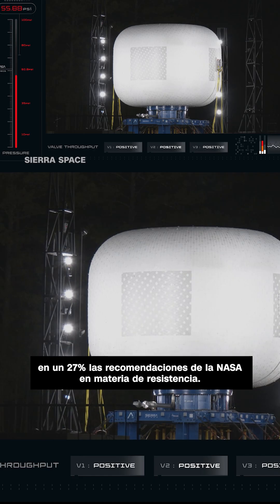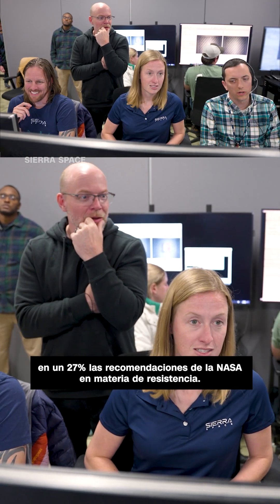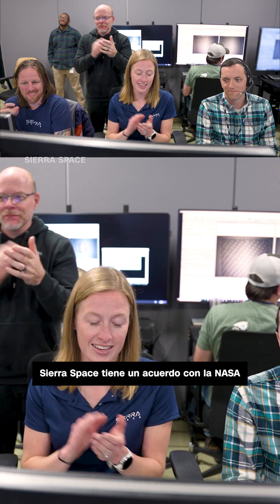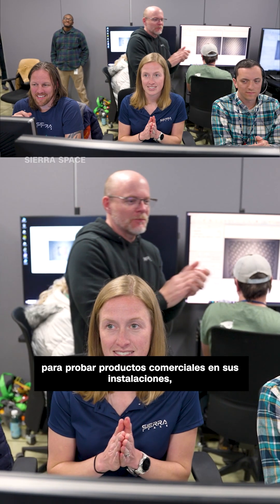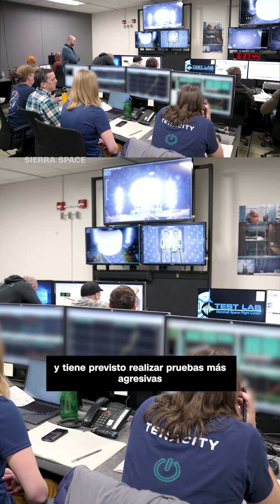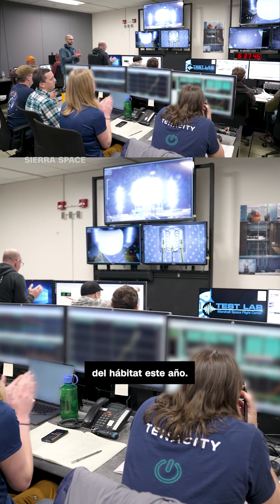Sierra said it exceeded NASA's stress recommendation by 27 percent. Sierra Space has an agreement with NASA to test commercial products at NASA facilities and plans more aggressive testing of the habitat this year.